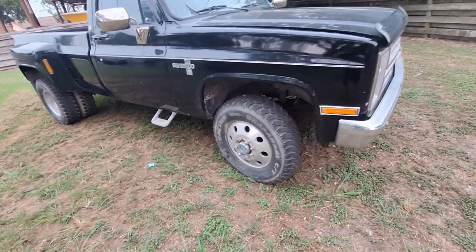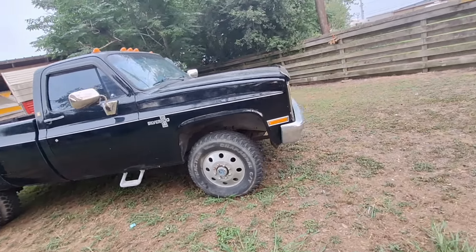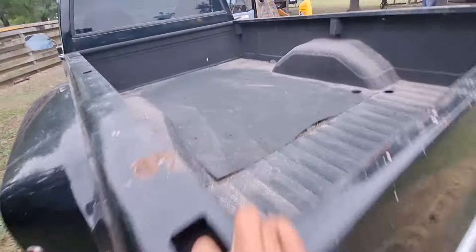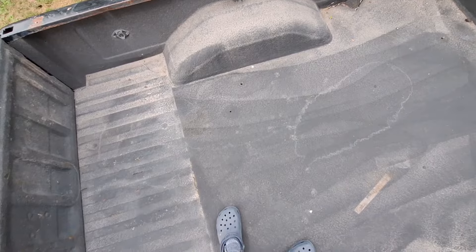Do you guys hear that noise when he's turning the wheel? I don't know if you guys can hear that or not. Gotta go look at the back of this thing, man. Pretty cool, but there's some holes right here. It's a big huge truck bed. What if I did a video spending 24 hours in the back of this truck? That would be a cool vid — like a last-to-leave with Ethan, Bird, and all them.